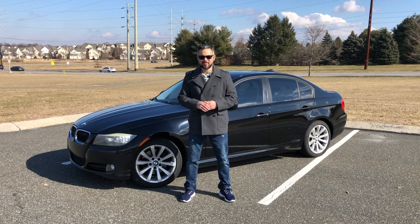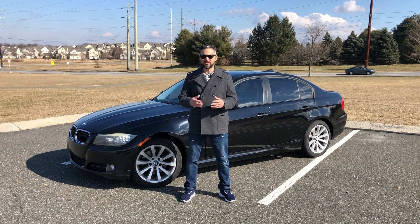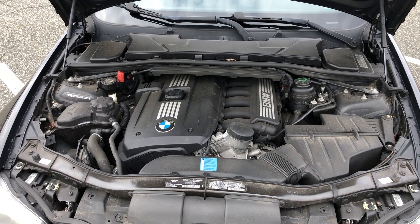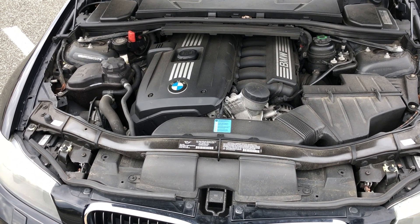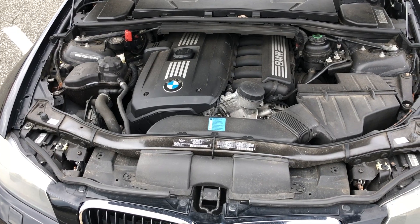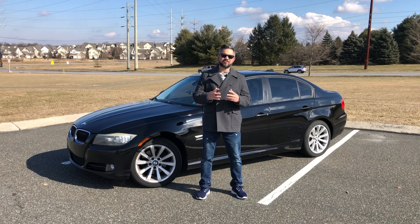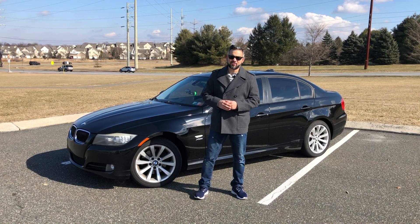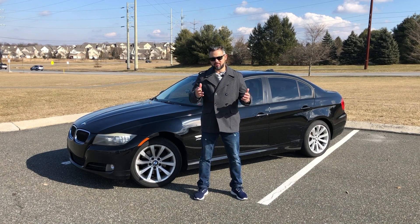This particular model is a 2009 328i sedan with the xDrive. It comes equipped with a 3.0-liter inline six-cylinder engine producing 230 horsepower and 200 pound-feet of torque — a modest amount of power for a daily driver. Now let's walk around, take a look at the interior, see some of my favorite features, then we'll take it for a spin and I'll show you some things to look for if you're planning on buying one.